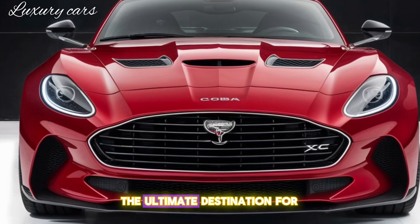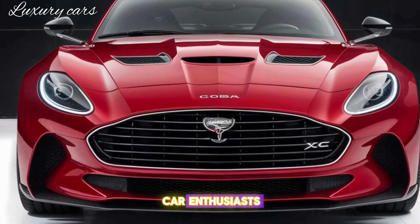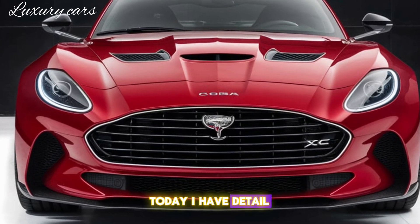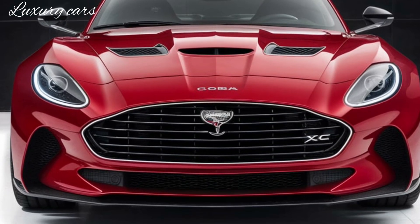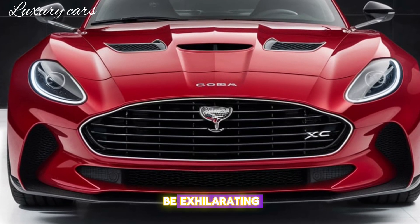Welcome back to Luxury Cars, the Ultimate Destination for Car Enthusiasts. Today I have details about the Legend Reborn — the 2025 Ford Falcon Cobra XC. Buckle up, because this ride is going to be exhilarating.